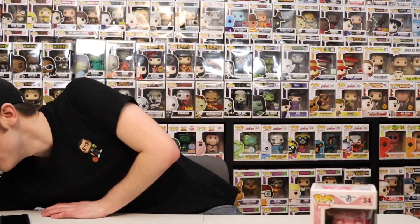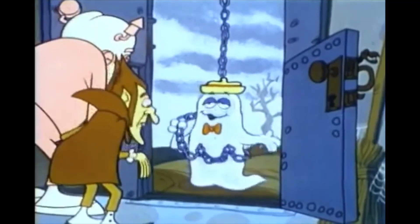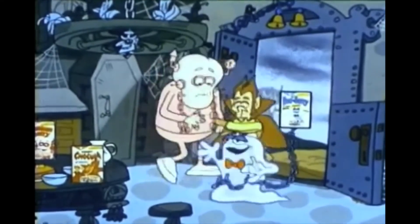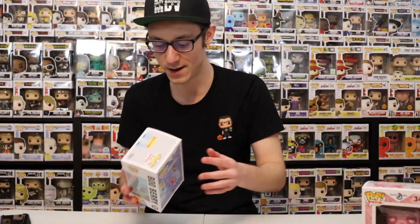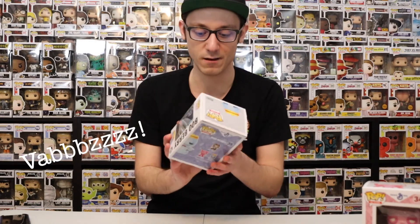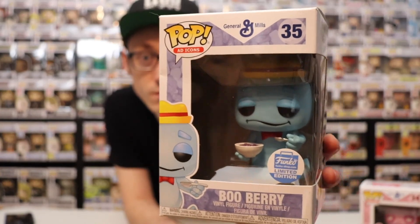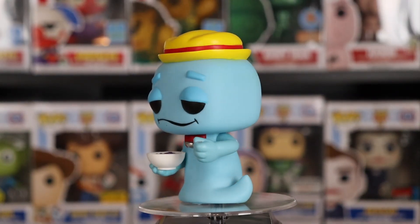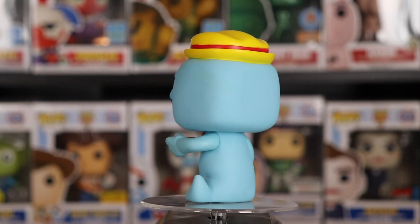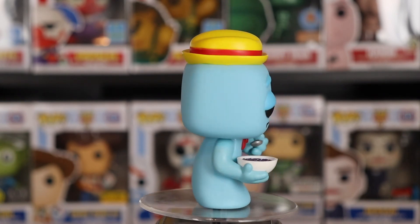We're going to set that down to the side here and move on to Boo Berry. This is more of a ghost — this is like Frankenstein vibes, this is the ghost vibes, and the other one is Count Dracula. These are Funko Shop exclusives, which means you can only get them on their site. I love how he's wearing his hat and eating a bowl of cereal.